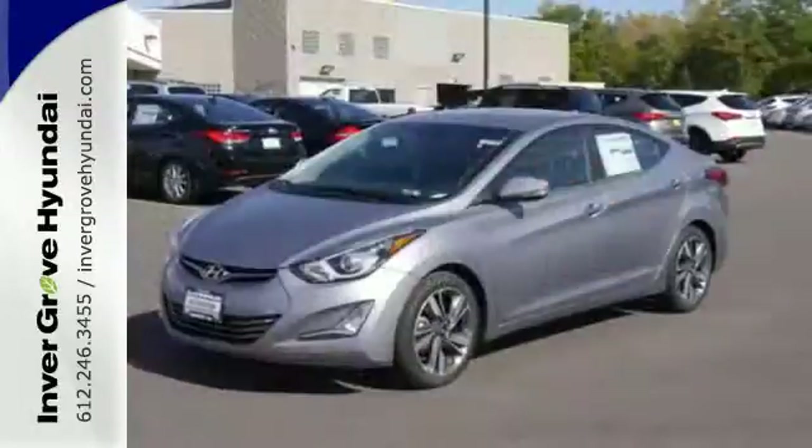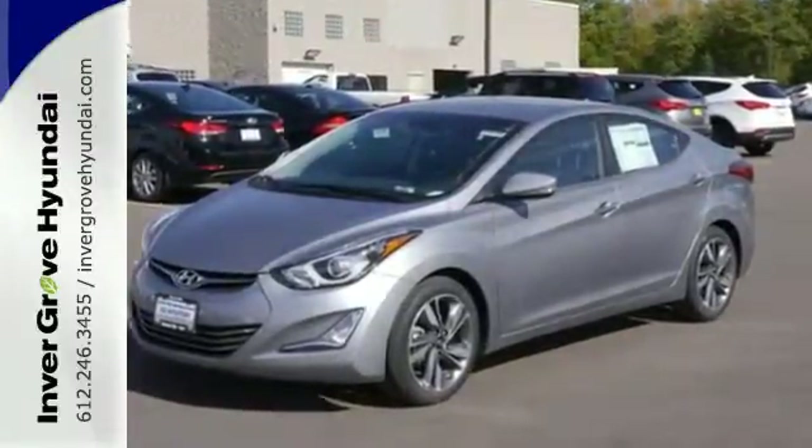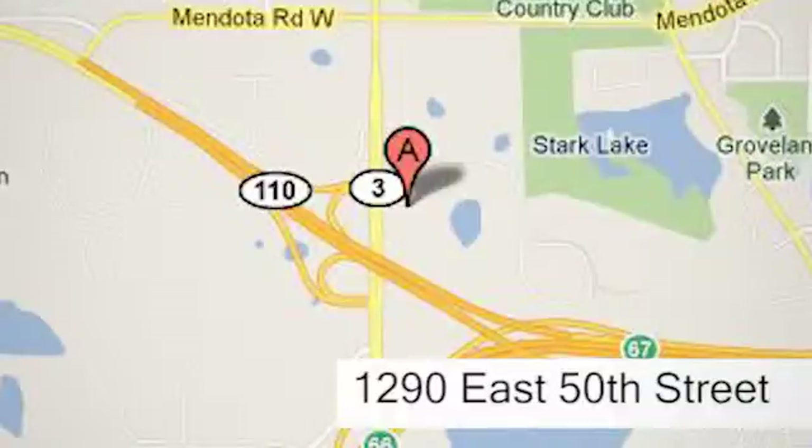Turn heads in this Elantra today. Cruise in for a test drive at Invergrove Hyundai. Experience the Invergrove Hyundai difference. We're conveniently located at 1290 East 50th Street in Invergrove Heights, Minnesota.